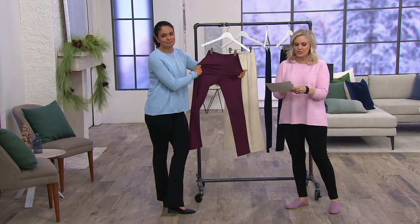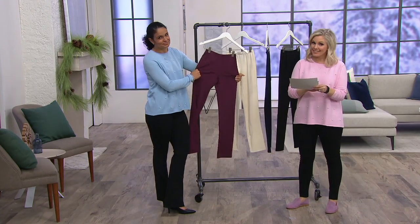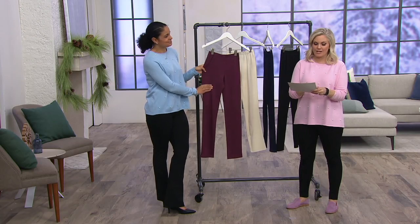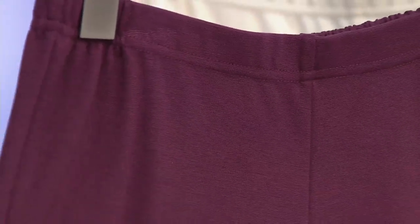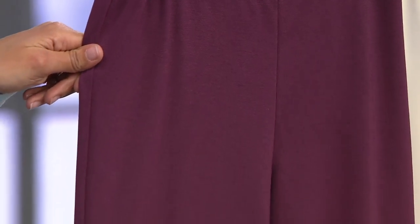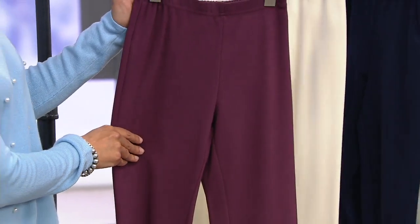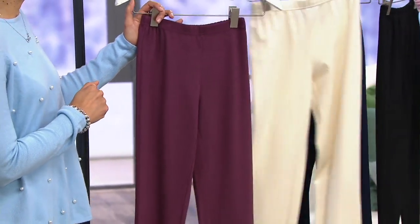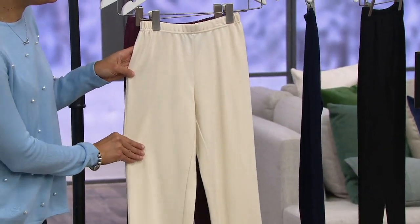Also available in extra extra small through 3X in regular, petite, and tall inseams — we love you for that, Renee. 31 inches on the regular, 24 inches on the petite, and 34 inches on the tall. This is Cabernet, and we have extra small through 3X available on this one — such a pretty, nice deep wine color.